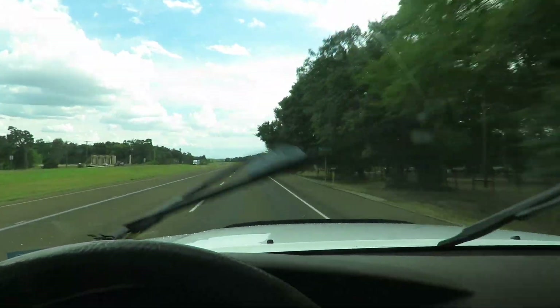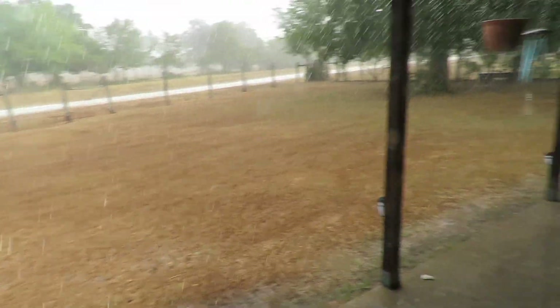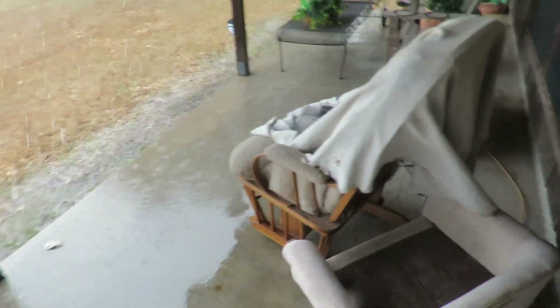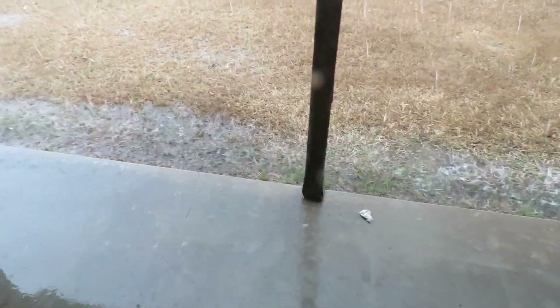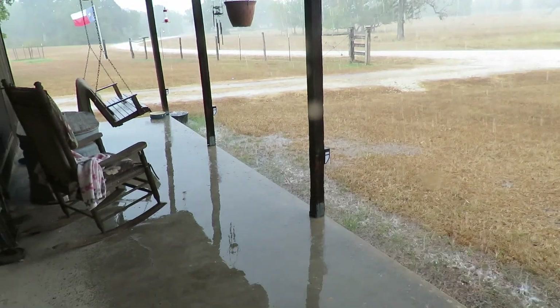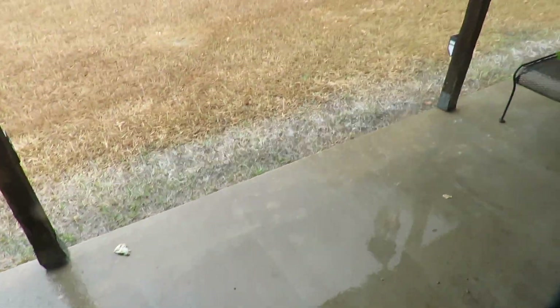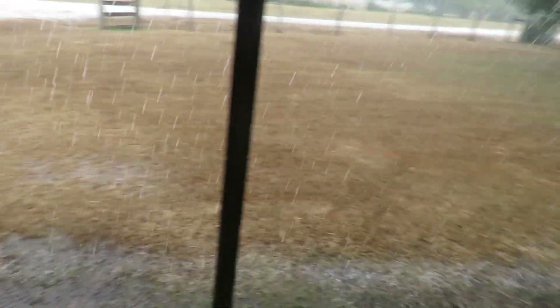Look at that — we're getting some rain! Yay! Coming down sideways. That is about the first measurable rain we have received in three months, probably — June, July, and August. Actually, I think we got one good shower in June. That's coming down pretty good. If you watch the next couple days, that green grass will pop right back up — green as all get out.